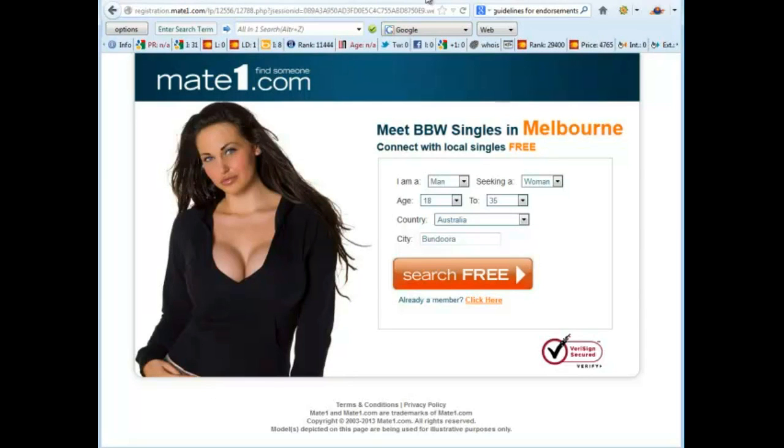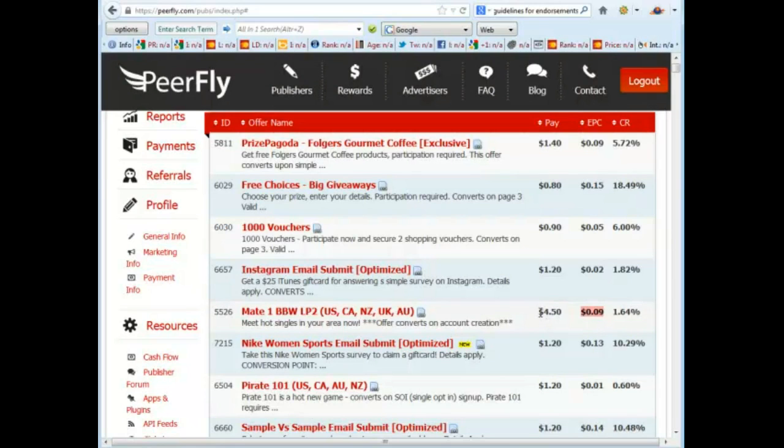It means a lead for the company mateone.com and it means money for us. For the Mate One offer we get paid four dollars fifty for every person that creates an account. There's another figure — EPC — which stands for earning per click, and it's the same sort of figure as the visitor value we looked at in Warrior Plus. It's the amount that we can expect to earn for every visitor that we send to that lead capture page. If we can create traffic for less than nine cents per visitor then obviously we can turn a profit.